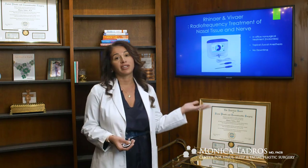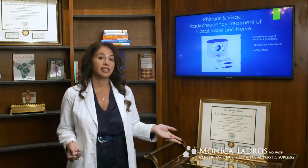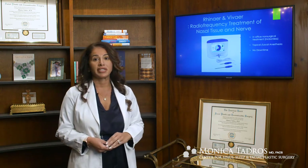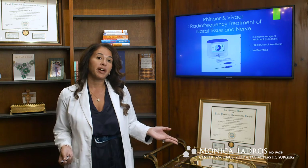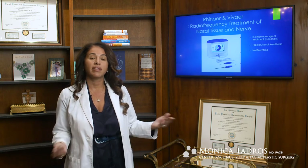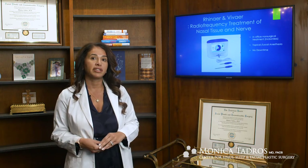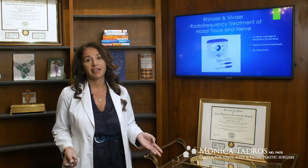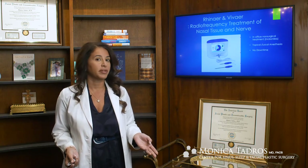It is essentially non-surgical treatment — it's incisionless, there are no cuts, and it's done under topical and local anesthesia. The best part about it is patients come in, and in a matter of minutes their tissues are treated. They go home the same day and are back at work the following day with no downtime.